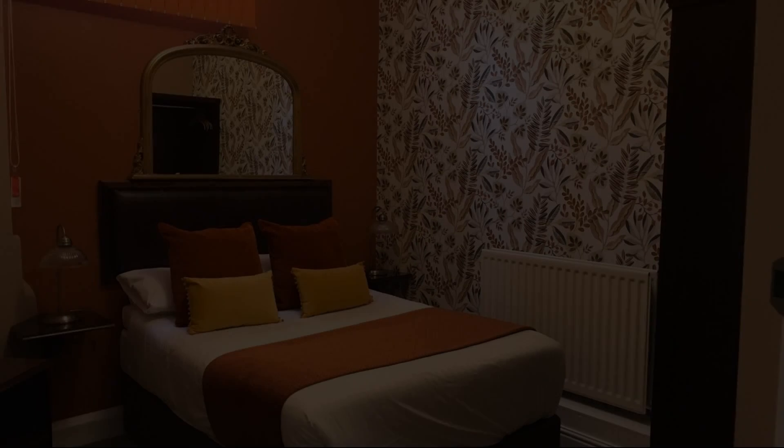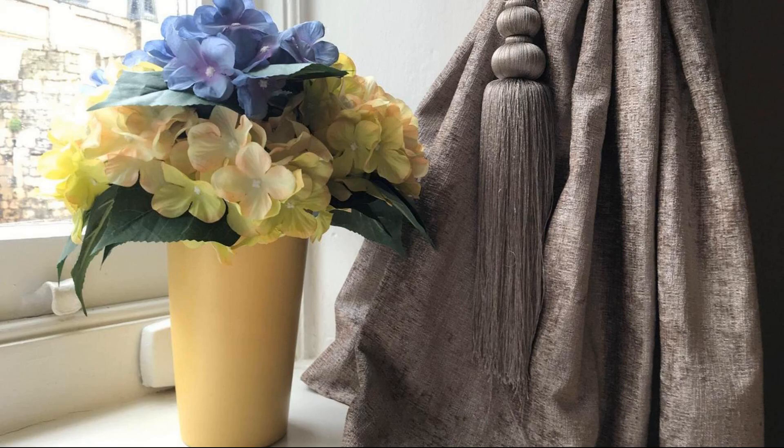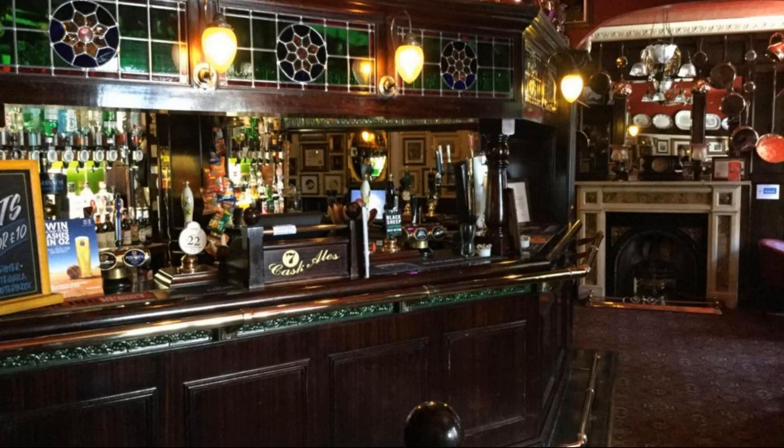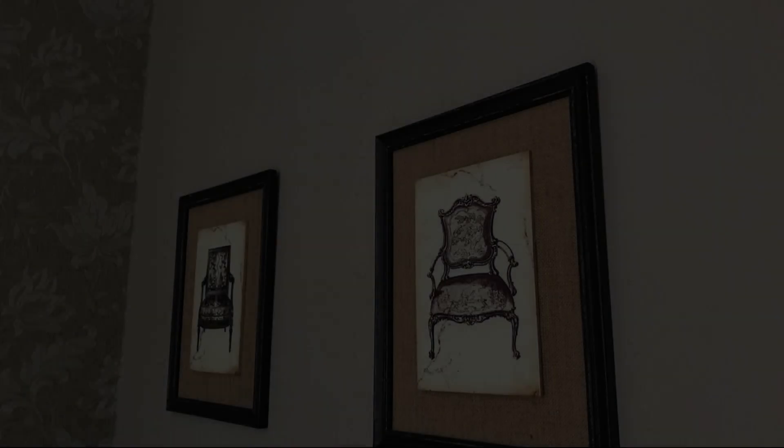Check-in time in this property is 2 pm and check-out time is 11 am. If you have visited this property, please share your experience in the comment box.